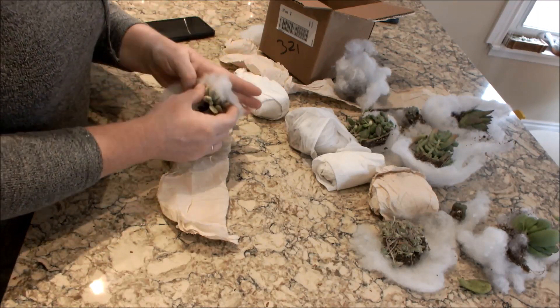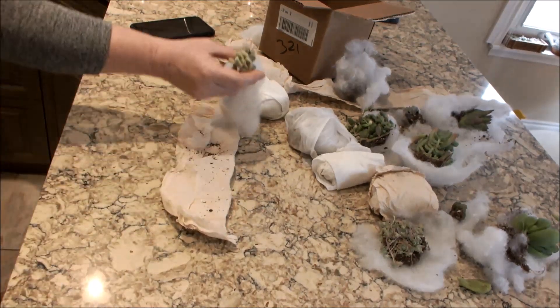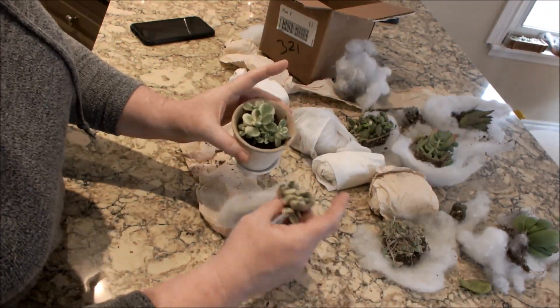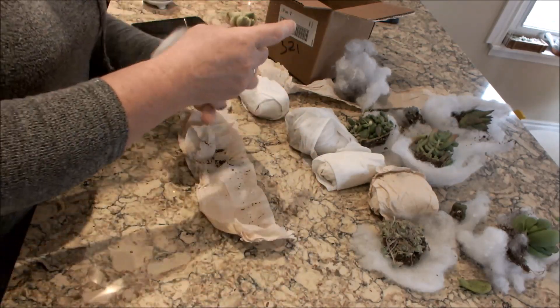This is the white bear paw. I thought I had that — and I do. This one isn't as furry as the other one I have, but I can never have too many bear paws. I absolutely love them.